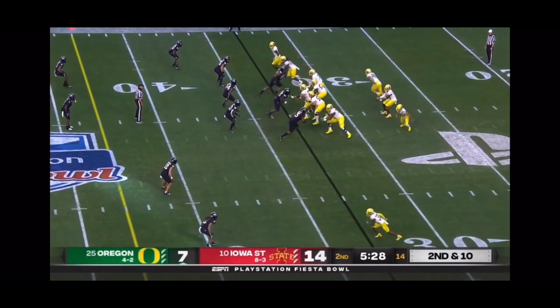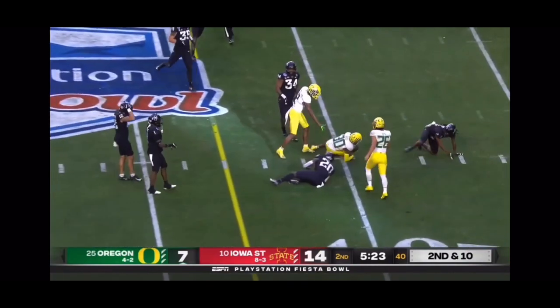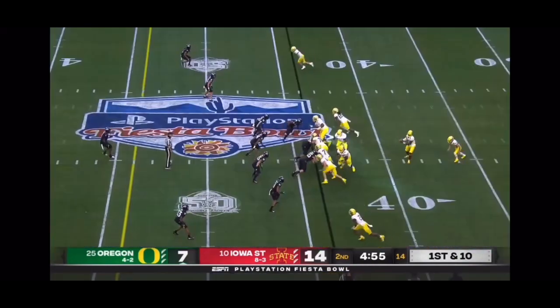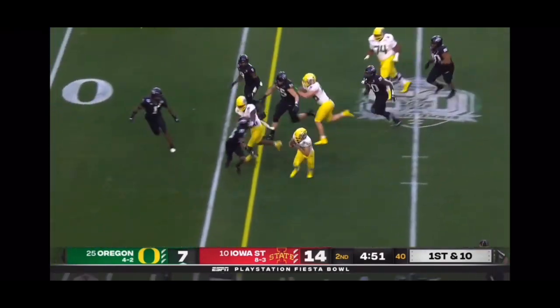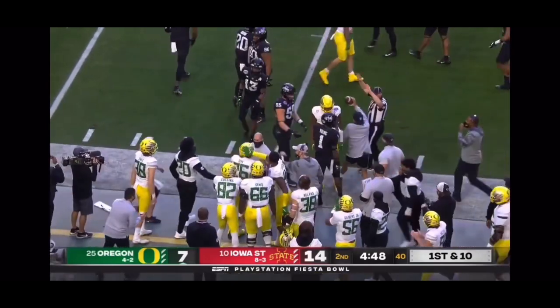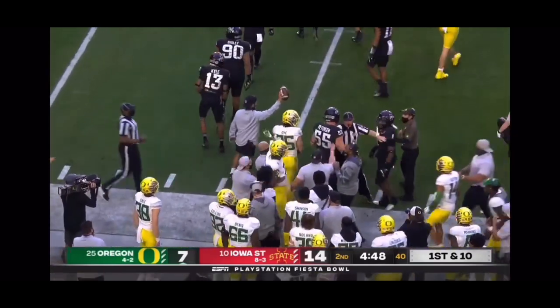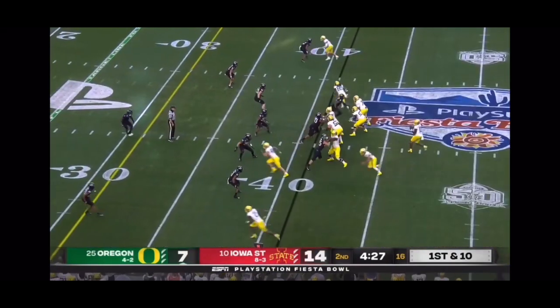Going to throw it on second down and 10 — pulled in close to the line to gain, it was 3 of 3. Going to run it here — Dye able to make a man miss, and thrown out of bounds at the 41-yard line. Travis Dye fumbled the ball deep in Oregon territory on that last possession — the 1 of Iowa State.